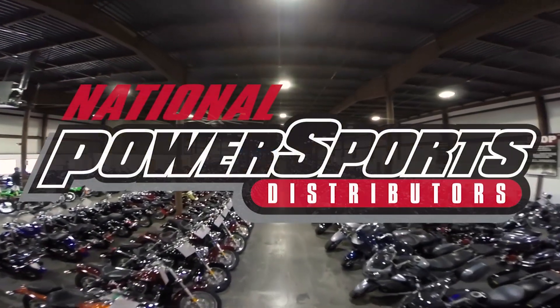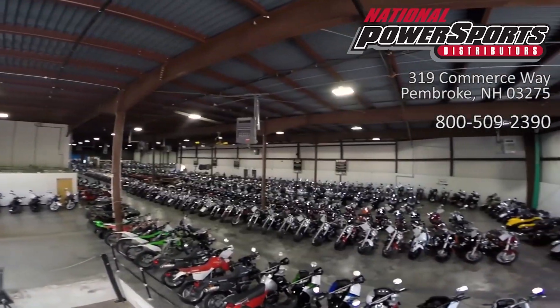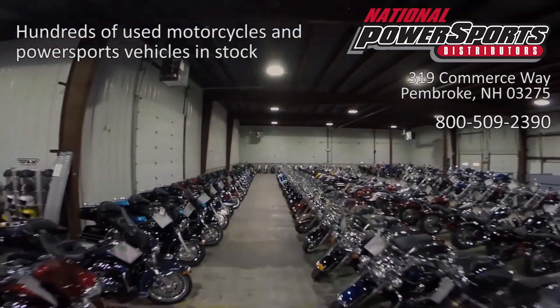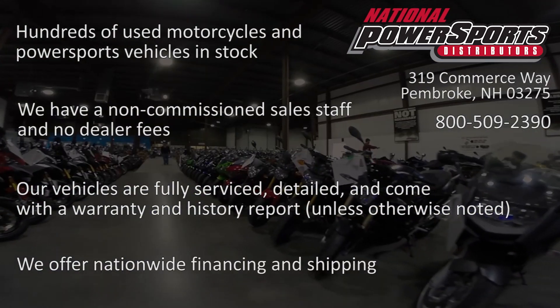This Opportunity vehicle is being sold as is. We encourage you to see and hear the bike in person. If you are unable to, we will be happy to do a live inspection via Skype or FaceTime. Please give us a call for more information. We have also purchased a CycleCheck's vehicle history report. You can view this report by clicking on the link on the right side of the video.